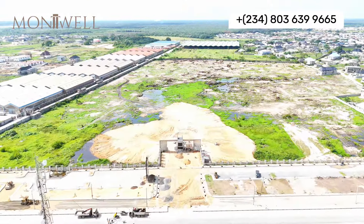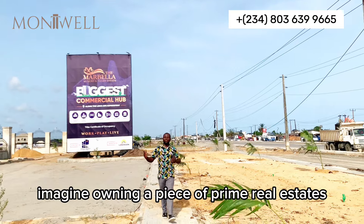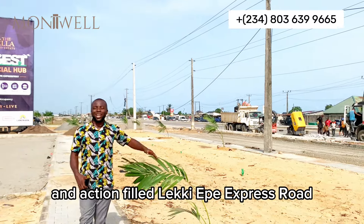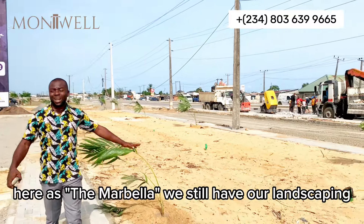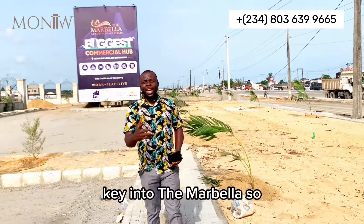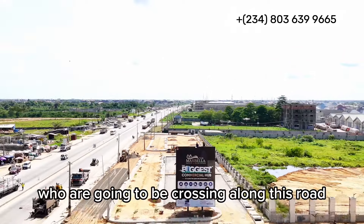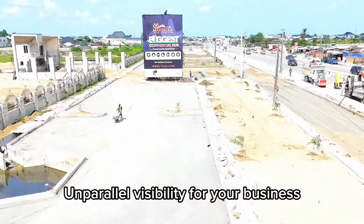Imagine owning a piece of prime real estate right here at the Marbella, facing this ever-vibrant and action-filled Lucky Expressway. This is the current ongoing development at the Marbella — landscaping, car park, drainage, and green areas are already in store for you. Key into the Marbella so you can seize the opportunity of showcasing your business to thousands of commuters crossing along this road.